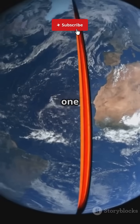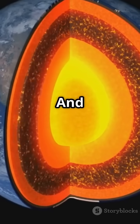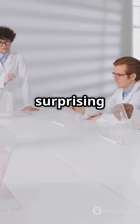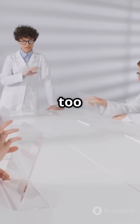Picture a tunnel stretching from one side of Earth to the other, cutting through every single layer beneath our feet. What would you see, feel, and experience along the way? And what obstacles would you face as you journey deeper and deeper? It's surprising that more people aren't talking about this epic adventure — maybe it's because the challenges are so extreme, or maybe it's just too wild to imagine.